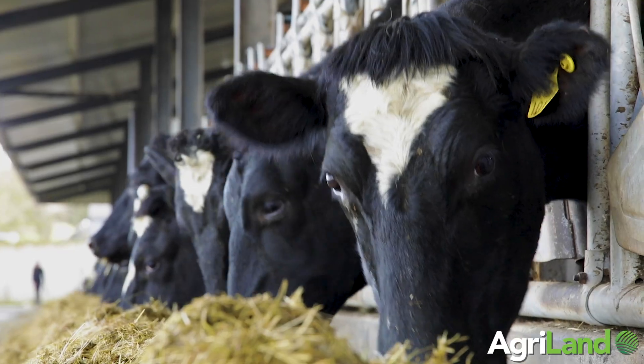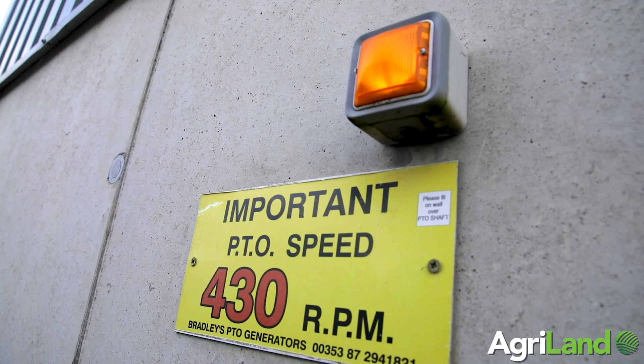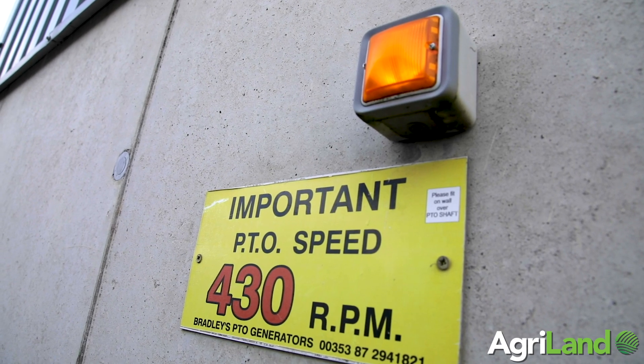Adverse and unexpected weather conditions can play havoc on farms at critical times throughout the year, particularly on dairy farms when it comes to milking time. For this reason, generators are becoming a common sight on farms. Today Vincent will be showing us how he sets up his PTO generator to run his 40-bale rotary parlour in the event of a power cut.